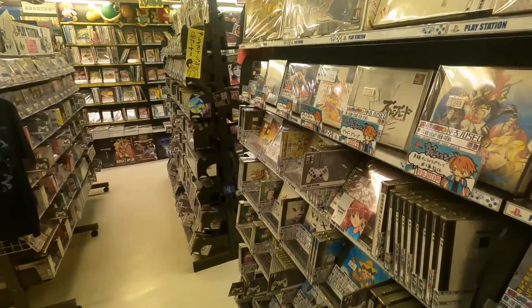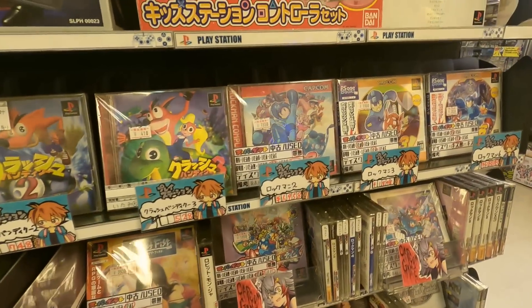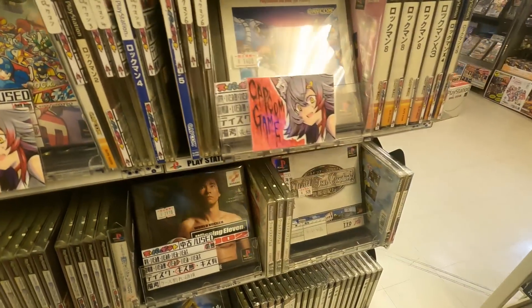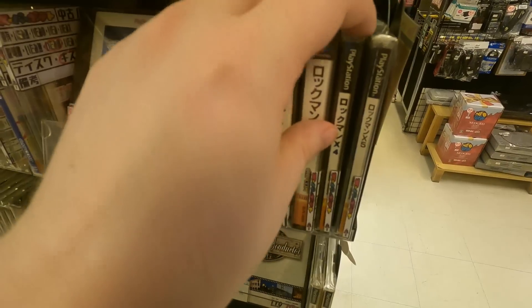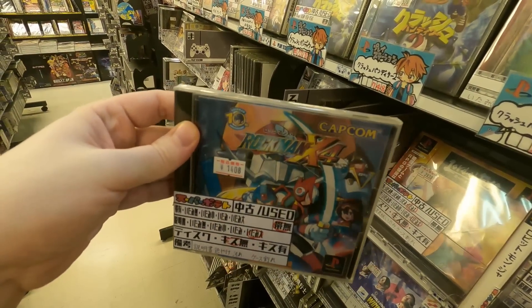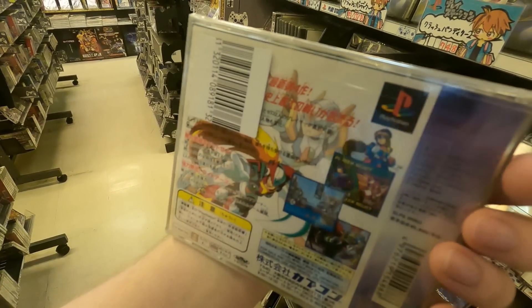Getting started, I was drawn to a section where they had a lot of Crash Bandicoot games and other various cool stuff, but more importantly they had a bunch of Rockman games — one of my favorite series — including Battle and Chase, Rockman 8, and the Complete Works games. That's all very cool but I decided to pick up the classic that is Rockman X4.